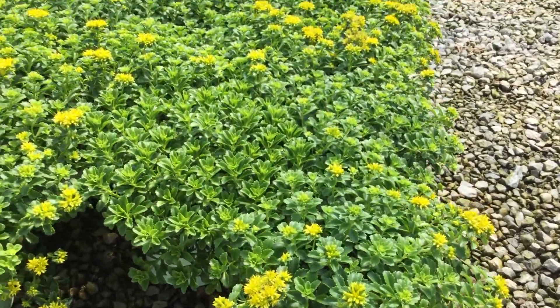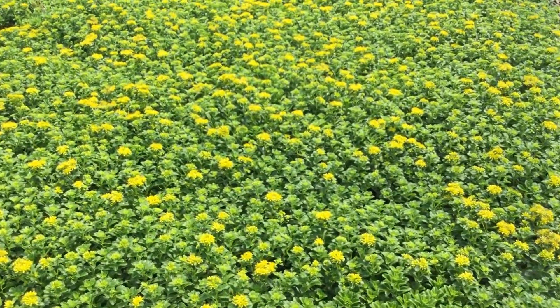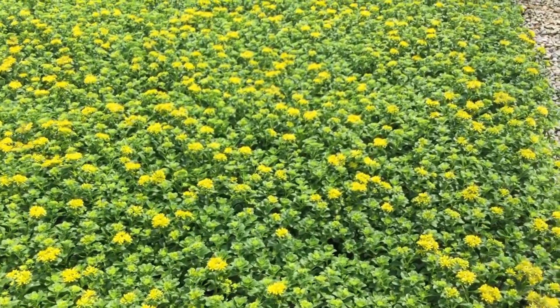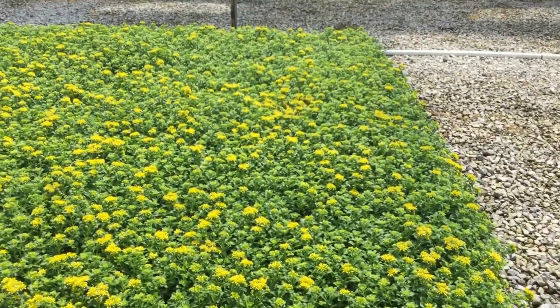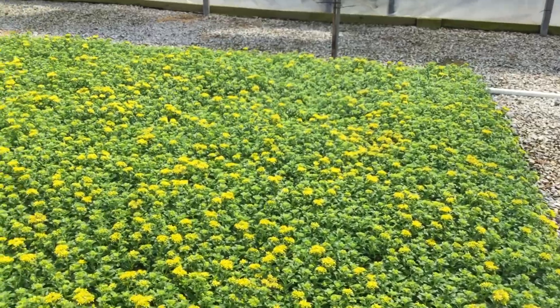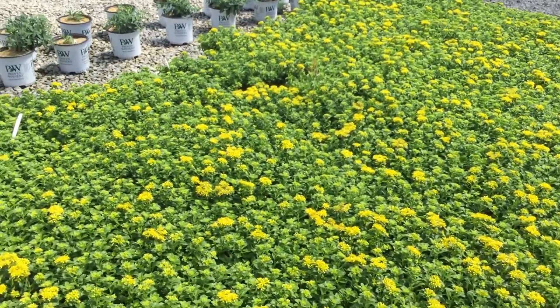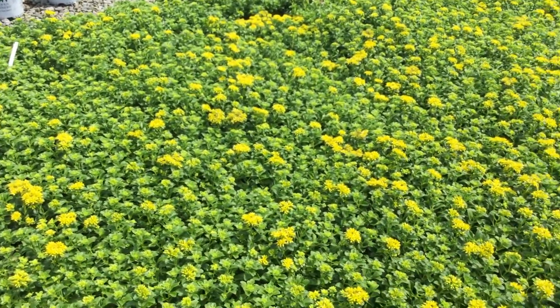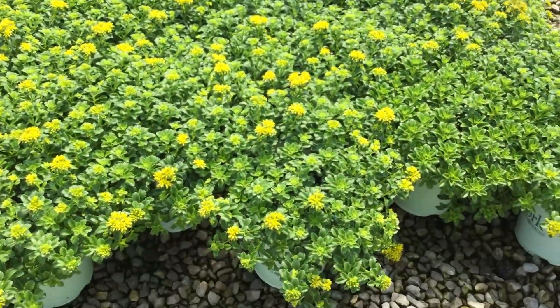There you have the Sedum Little Miss Sunshine. Take a look at this ground cover — really nice true green foliage and you can see the yellow flowers starting to pop out. Lots of buds out there too, so it's going to be covered in Little Miss Sunshines all over the place. This is a really neat little sedum ground cover. Talk to your rep and bring some in — Little Miss Sunshine.